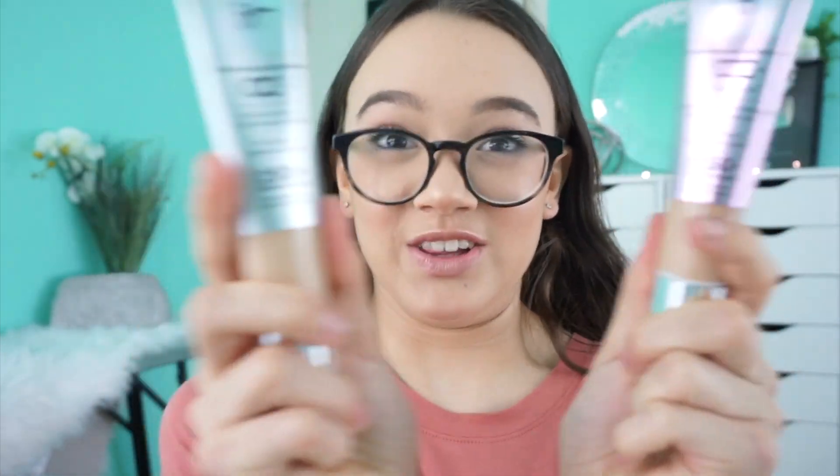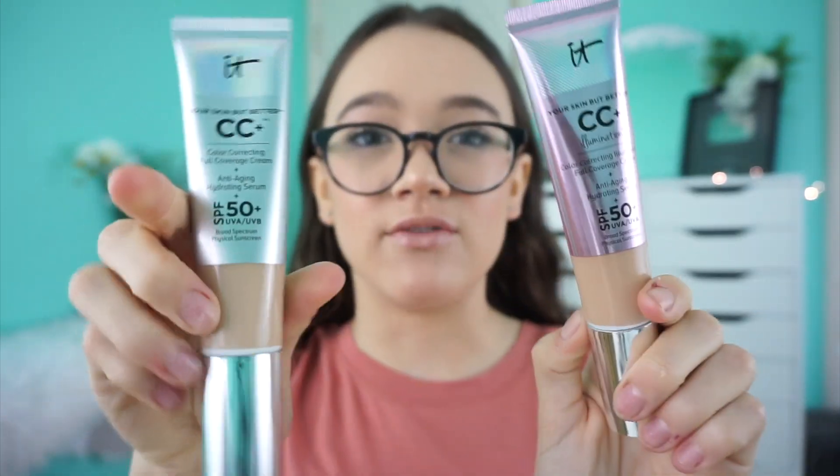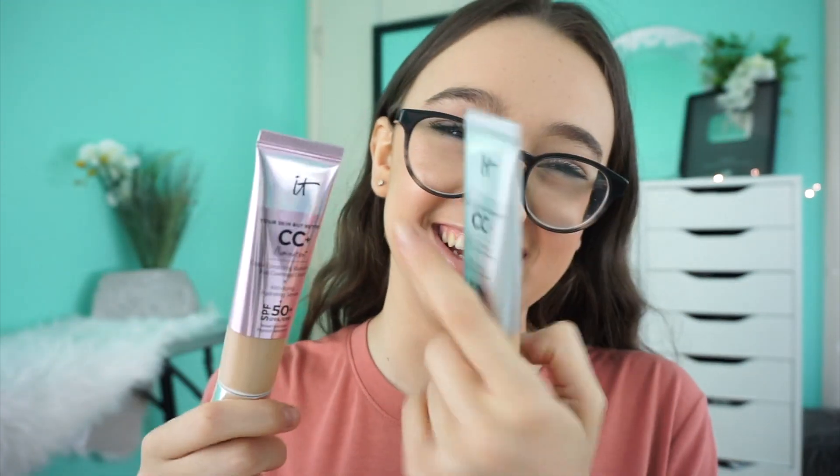These are the most raved about CC/BB creams ever. I didn't know which one to get in store — do I want luminous, do I want not luminous? I just didn't know which one was going to be better for me. So today I'm going to be telling you which one you should get for all the different skin types, and we're also doing a dupe!